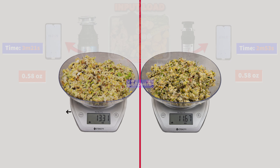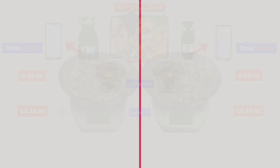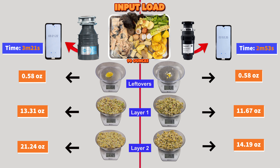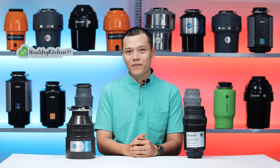Additionally, if you pay attention to layer 1 — which is the amount of larger shreds in the output — and layer 2 — which is the amount of smaller shreds — the GFC 525N produced lower amounts than the Badger 5. This indicates that the GFC 525N releases fewer loose shreds in total, and therefore is a little better at avoiding clogging than the Badger 5.